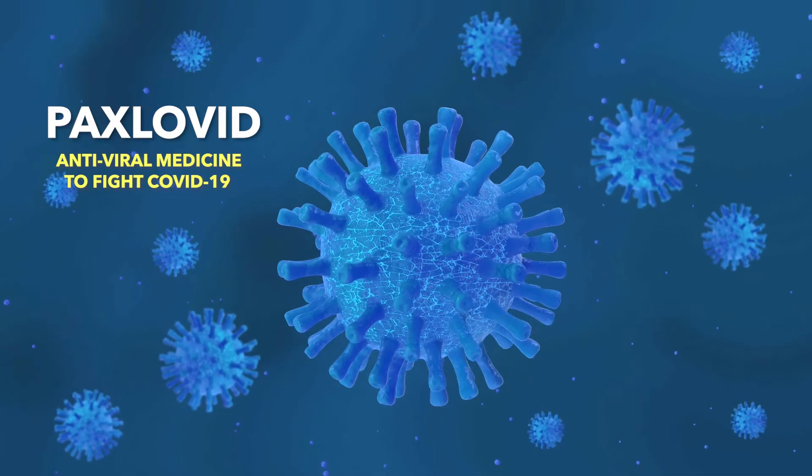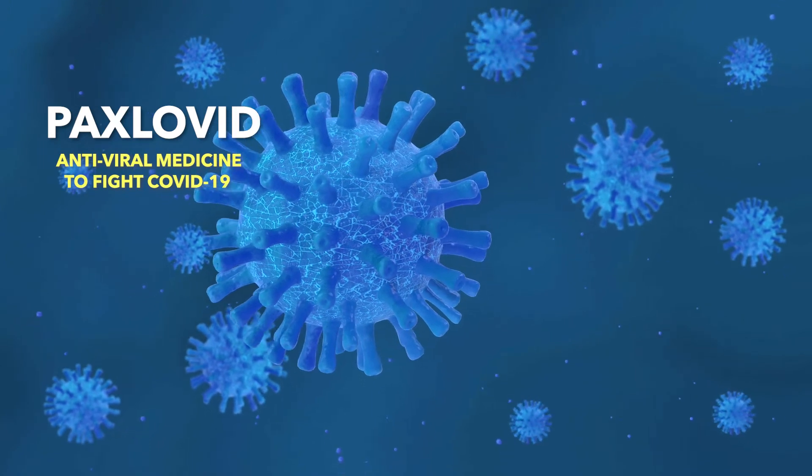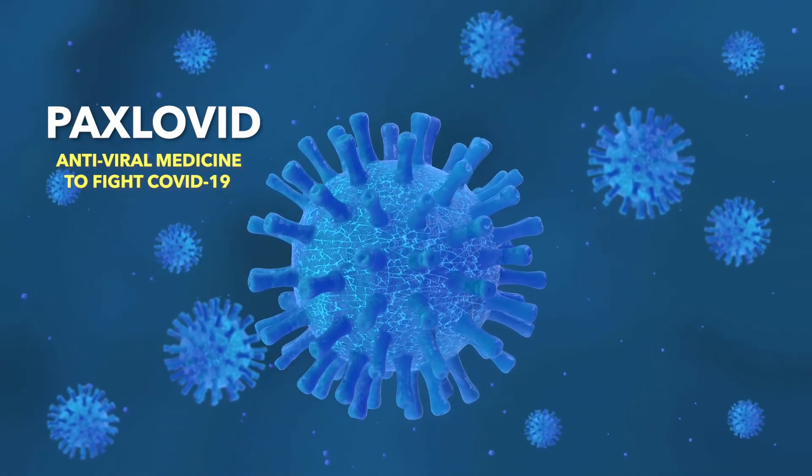Today, I'd like to share with you some important things about how to take a medicine with the brand name Paxlovid, which is an antiviral medicine to help fight COVID-19 infection in people who are at higher risk of severe infection or death. The reason I so want to share this info with you is that the way you take Paxlovid can make a big difference to whether it works or not.